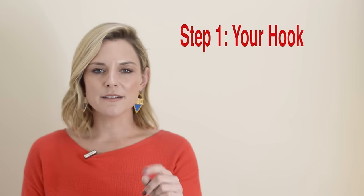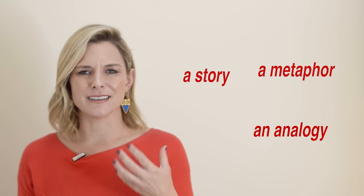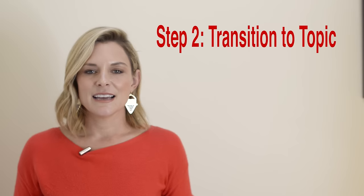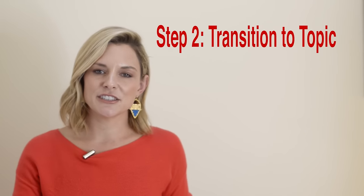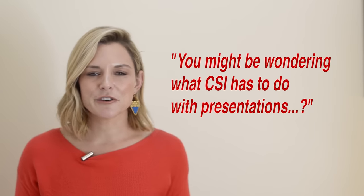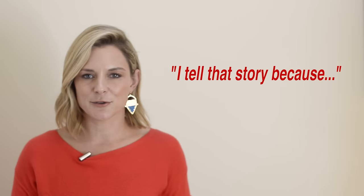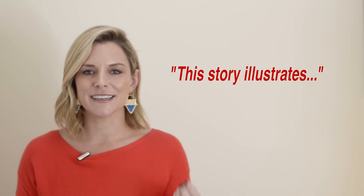Step one is your hook — a story, an analogy, a metaphor, a shocking statistic, a question, or a combination of those things. Something interesting and vivid right away to pull them in. Step two is the transition to your topic. Bridge the gap between that hook and what you're going to talk about today. You can say something like, "You might be wondering what CSI has to do with presentations" or "I tell that story because it illustrates..."